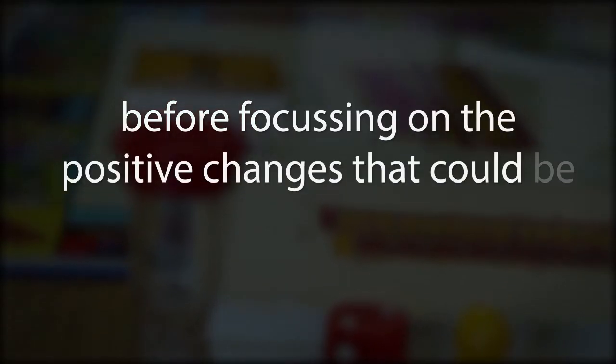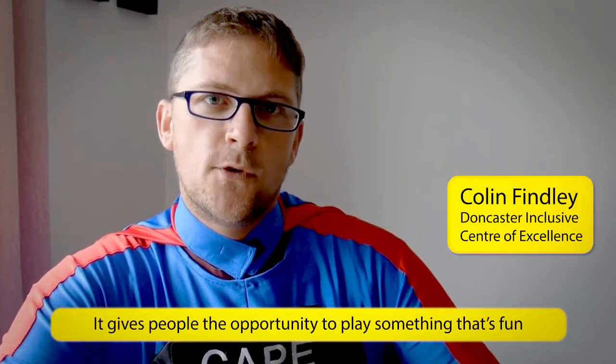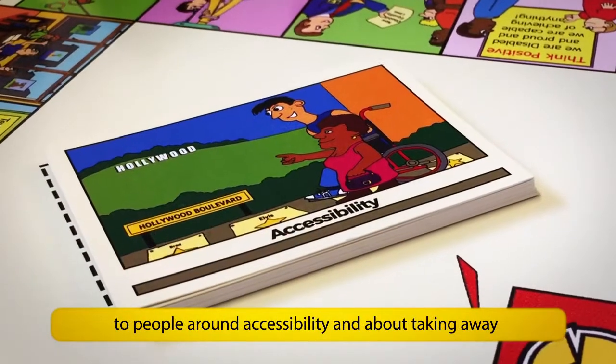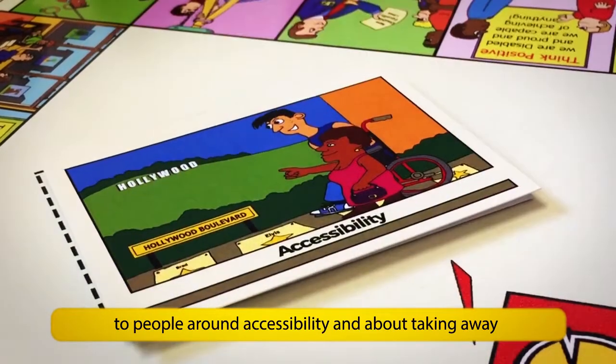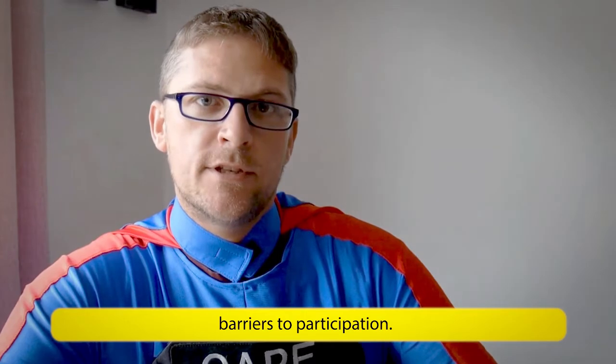Playing the game encourages players to explore the issues that people face before focusing on the positive changes that can be made. It gives people the opportunity to play something that's fun and interactive but also sends out a very important message to people around accessibility and about taking away barriers to participation.